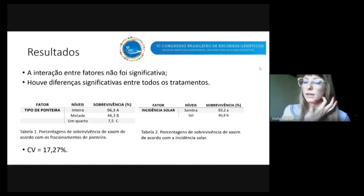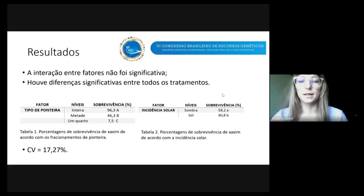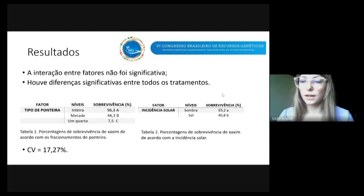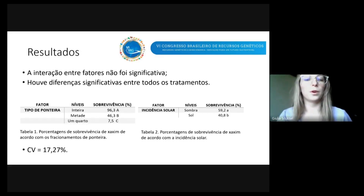Quanto aos resultados, a interação entre os fatores não foi significativa, mas houve diferenças significativas entre todos os tratamentos, como dá para ver nas tabelas 1 e 2. Na tabela 1, referente ao tipo de ponteira: ponteiras inteiras tiveram uma sobrevivência de 96,3%, ponteiras pela metade tiveram 46,3%, e ponteiras de um quarto tiveram 7,5% de sobrevivência. Quanto ao fator incidência solar, a sombra teve uma sobrevivência superior ao sol: 59,2% na sombra contra 40,8% ao sol. O coeficiente de variação do trabalho foi de 17,27%.